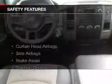Additional features include air conditioning, power door locks, power windows, and power steering. Safety was made a priority with these features.